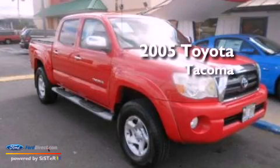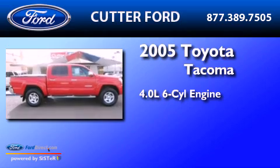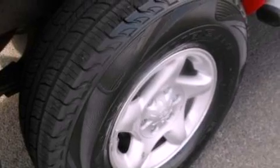This is a 2005 Toyota Tacoma. It features a 4.0-liter six-cylinder engine and a five-speed automatic transmission. All of the following features are included.